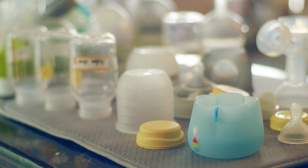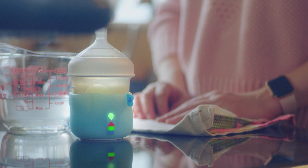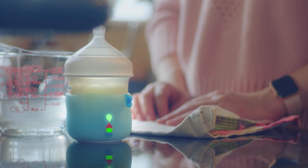When they talked to parents, they learned that babies have different bottle preferences. So rather than design a bottle, they made a sleeve that can fit most bottles.